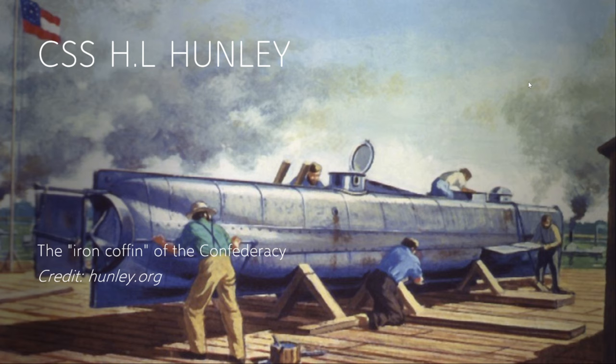Hello YouTube, it's CM Maritime Minister here back in for another video. Today I'll be talking about CSS H.L. Hunley, which was known as the Iron Coffin of the Confederates. Most information in this video is credited to hunley.org. I highly recommend you go visit them — that's actually where the real Hunley is — and it's a very informational website.